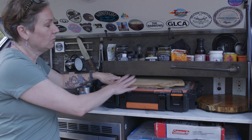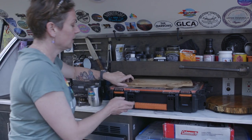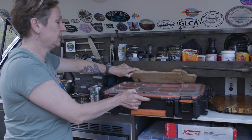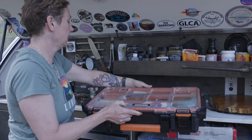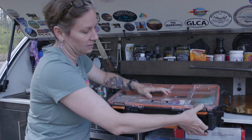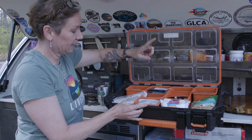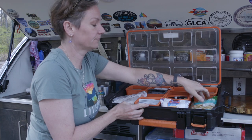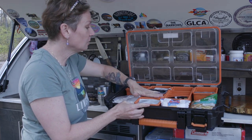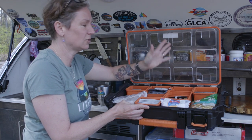You have a nice countertop — when we set up we'll put out a table, cutting boards, and our hot pot. This is our kitchen storage container that holds coffee, tea, sugar packets, wet wipes, flour, seasonings for tacos, and other spices. It's a nice all-in-one place to put all those little things you don't want just thrown into a bin.